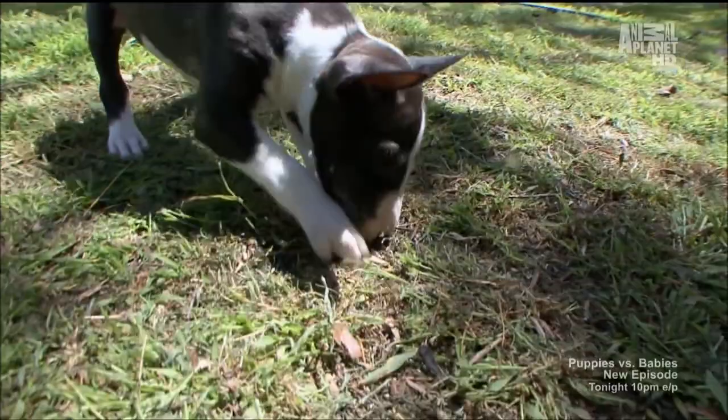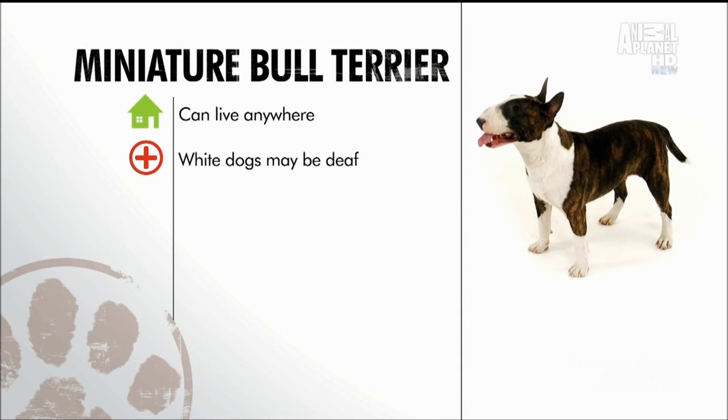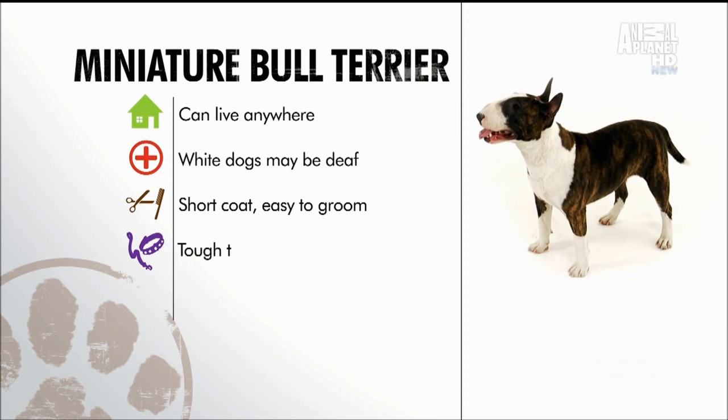Unlike Molly, miniature bull terriers can be stubborn and tough to train. While it's a dog so ugly it's cute, it's not the best with other animals or rambunctious children. In general, the mini bull terrier can live anywhere; some all-white minis can be prone to deafness, and their short coat needs little attention. In the training department, watch out — they are bullheaded. Overall, the miniature bull terrier can be a lovable pet, but its owner must be strong and the boss.